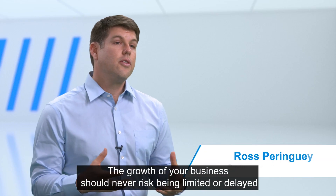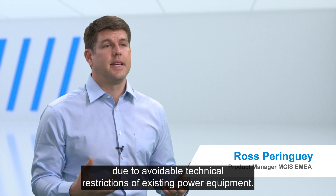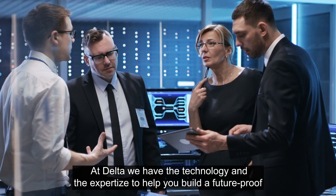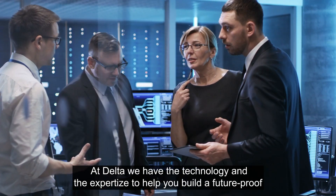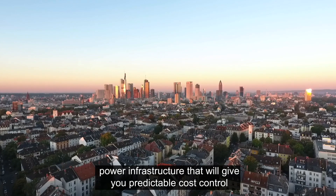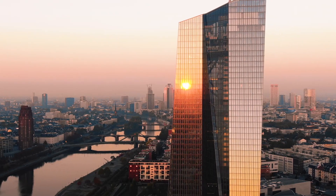The growth of your business should never risk being limited or delayed due to avoidable technical restrictions of existing power equipment. At Delta, we have the technology and the expertise to help you build a future-proof power infrastructure that will give you predictable cost control as you scale up and transition into the 5G era.